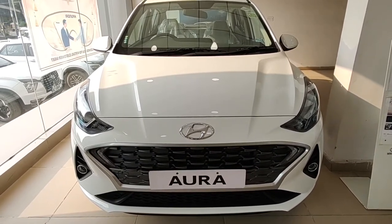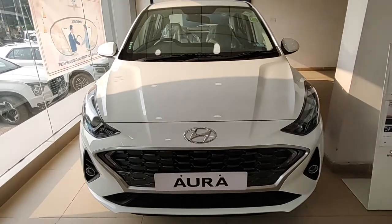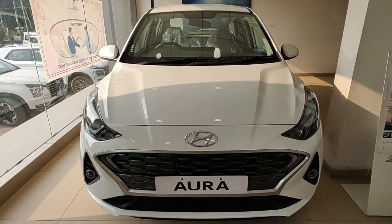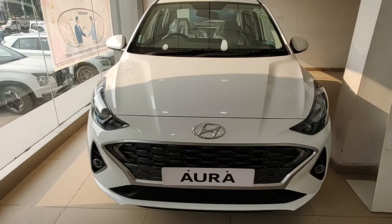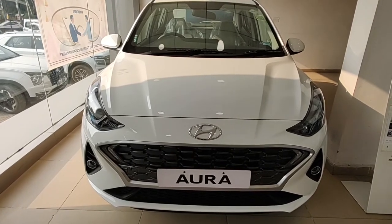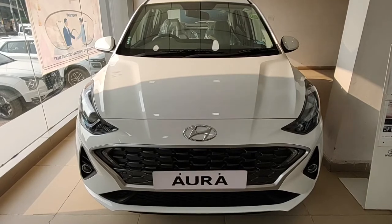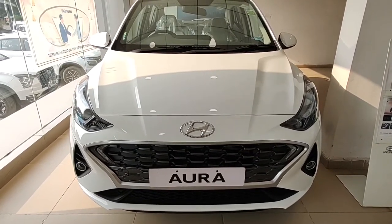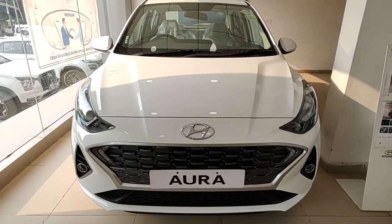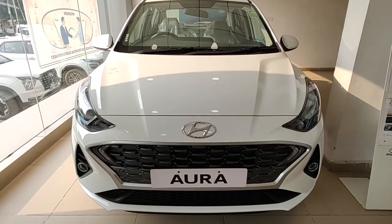That was my review of the Hyundai Aura CNG S variant. Do let me know in the comments what you think about this car and whether you would buy one if you were in the market for a CNG compact sedan. Let me know how you liked the review. Don't forget to like and subscribe to our channel for more such content — keep watching Throttle Up.